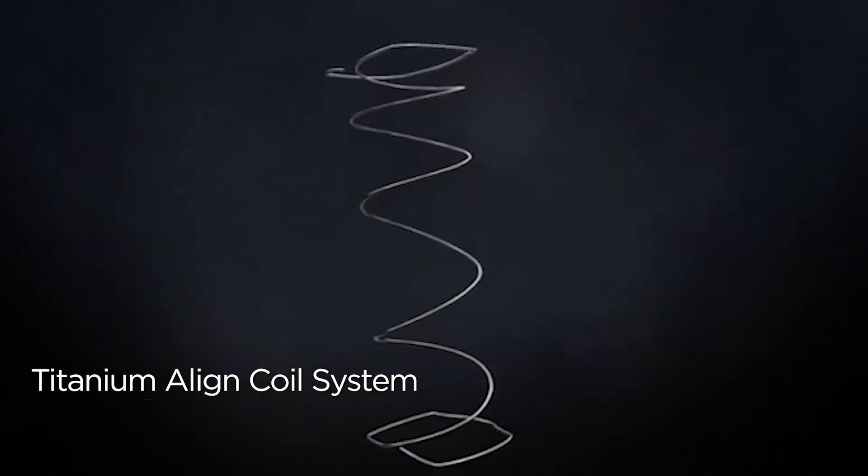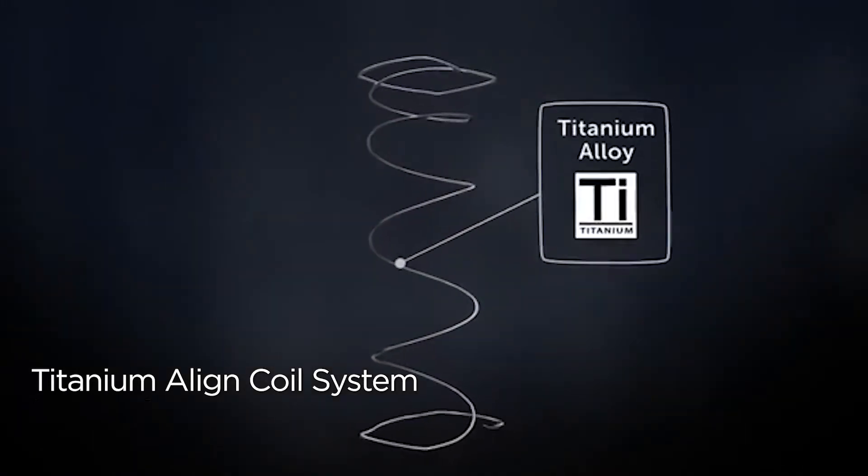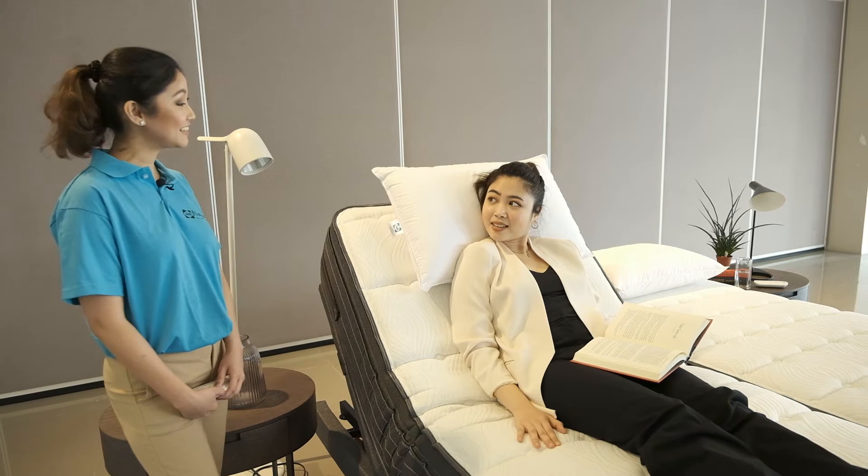That's the brand promise of our Titanium Align Coil System. It's a one-of-a-kind spring technology that senses and responds to your body weight. It can? It can and it does.